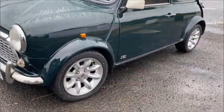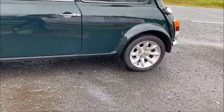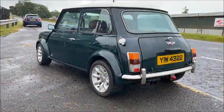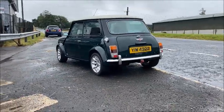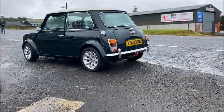As with all 13-inch wheel Minis of this era, they're fitted with sports pack arches, which are the widest arches available from the factory for the Mini. These were introduced in 1996 right through to end of production, and they are covering 6x13 Rover sports pack alloys.